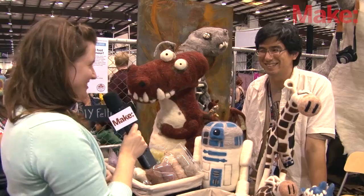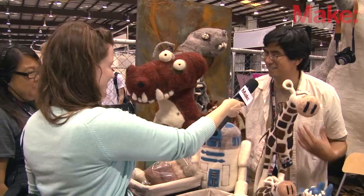So how's the fair going for you? It's been very busy. I started losing my voice. You know it's Maker Fair when you've lost your voice.